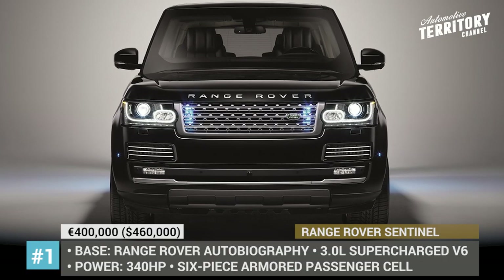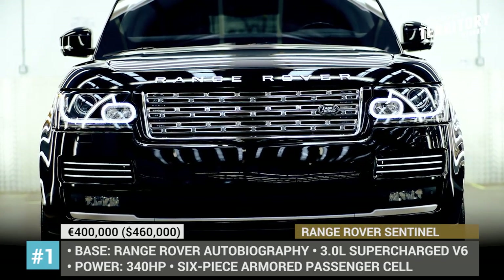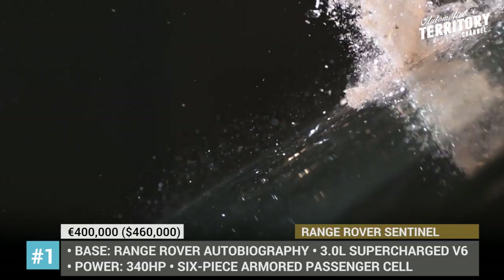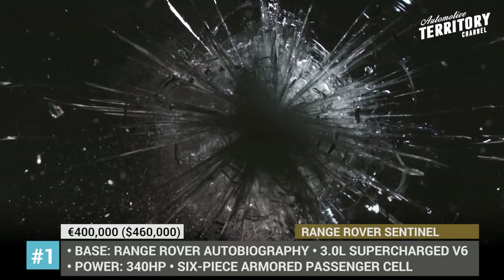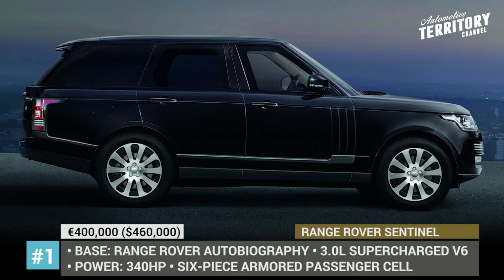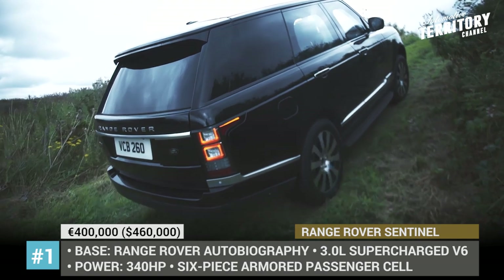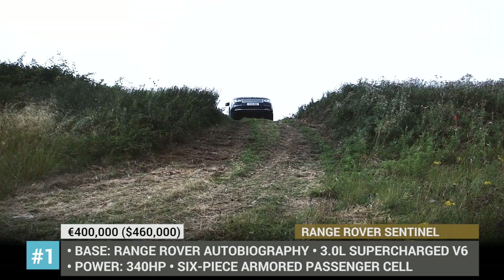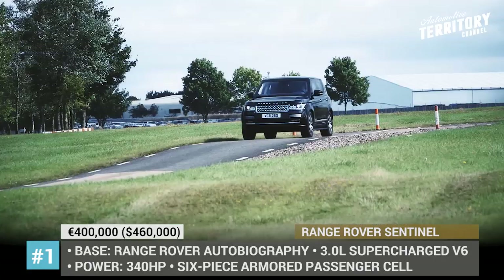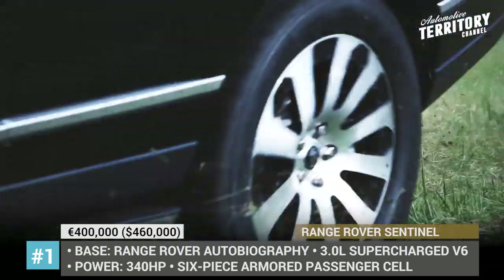Range Rover Sentinel. Rather than lose money and let custom workshops modify their SUVs, Land Rover chose to jump into the armoring business and released a factory-made version of the Range Rover Autobiography with protective equipment. The occupants are safeguarded by a steel-plated six-piece armored passenger cell, able to withstand penetration by seven 7.62mm high-velocity armor-piercing bullets, a lateral blast of up to 33 pounds (15 kg) of TNT, and explosion of a DM51 grenade beneath the floor and above the roof. The multi-laminated armored glass ensures privacy and bullet protection on par with steel.